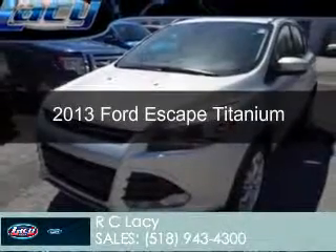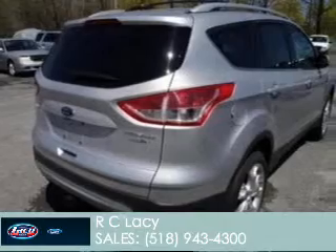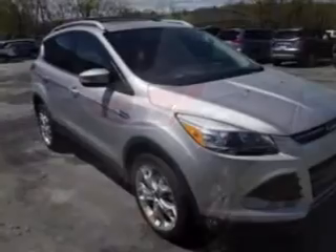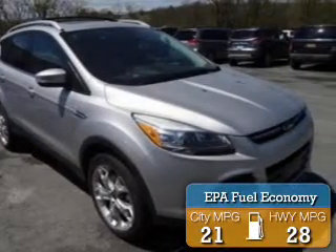This is a new 2013 Ford Escape, powered by 4-wheel drive, a 2-liter, 4-cylinder engine, and a 6-speed automatic transmission. Great fuel efficiency — saves you money by requiring fewer trips to the gas station.